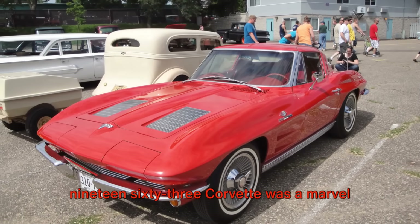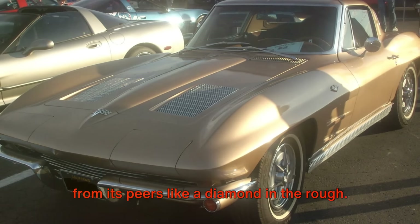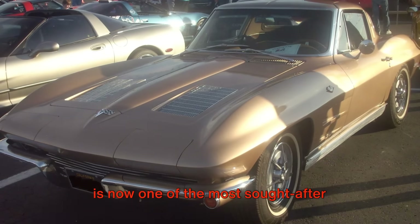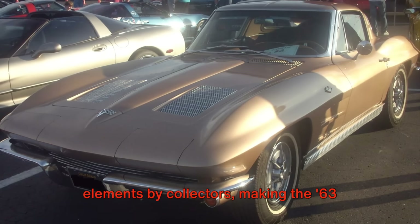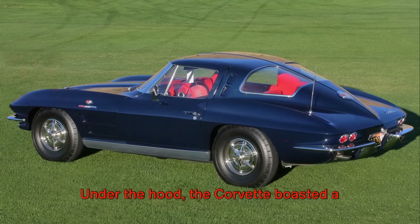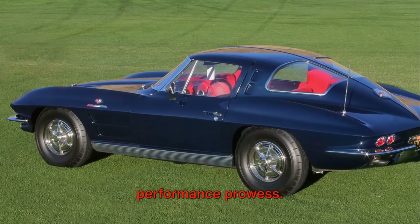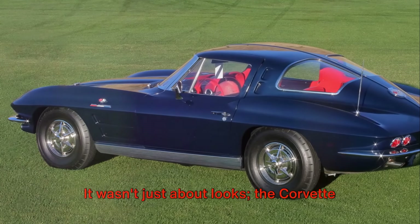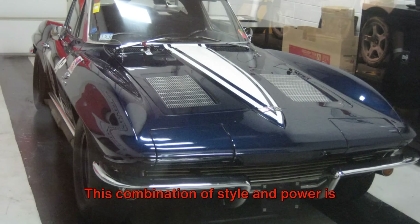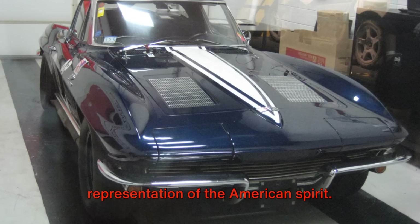With its unique split rear window, the 1963 Corvette was a marvel of design and engineering, standing out from its peers like a diamond in the rough. This feature, controversial at the time, is now one of the most sought-after elements by collectors, making the '63 Corvette a rare gem. Under the hood, the Corvette boasted a robust 325 horsepower engine, a testament to its performance prowess. The Corvette was a beast on the road, commanding respect wherever it roared. This combination of style and power is what makes the Corvette an icon, a true representation of the American spirit.